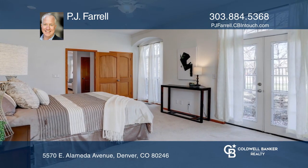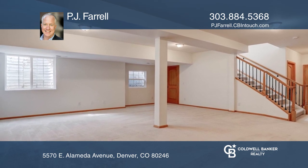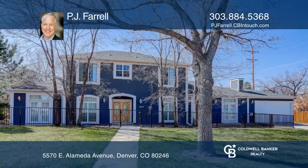Enjoy the main floor master suite and three additional bedrooms upstairs. This home is complete with a full basement and a two-car garage. Make this one-of-a-kind home yours today by calling PJ Farrell.